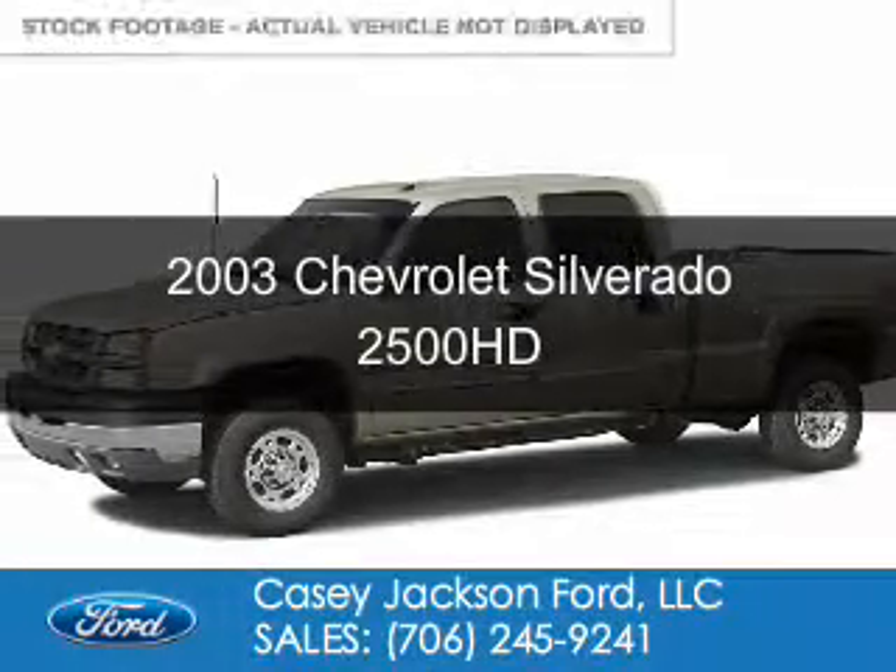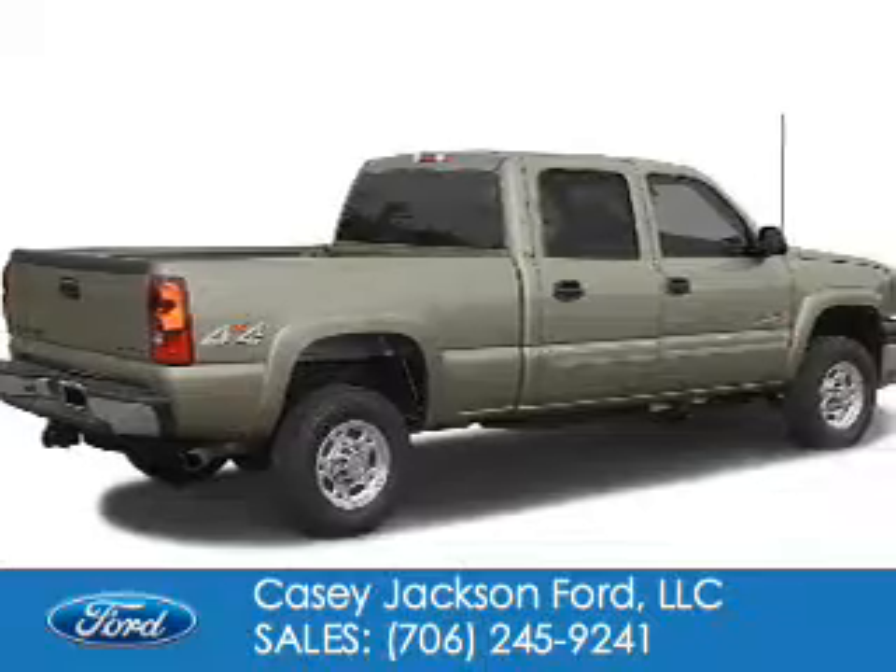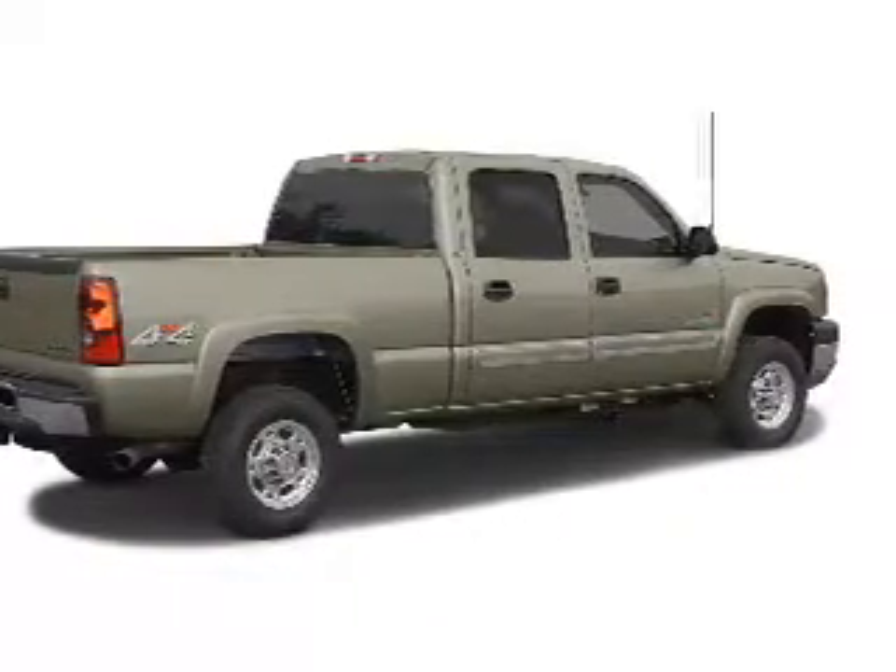This is a used 2003 Chevrolet Silverado 2500 HD. It's powered by 4-wheel drive and an 8-cylinder engine.